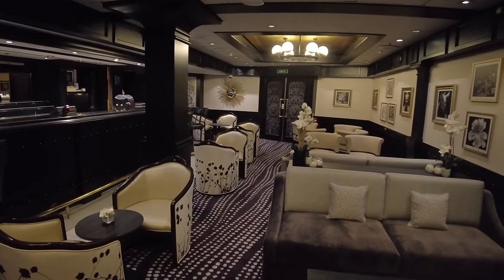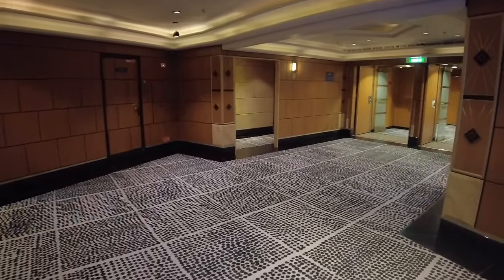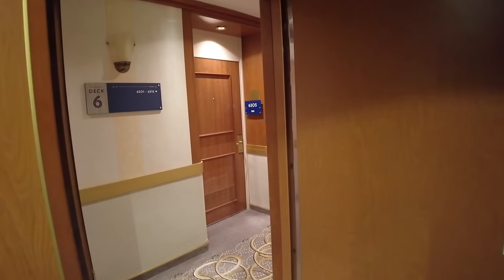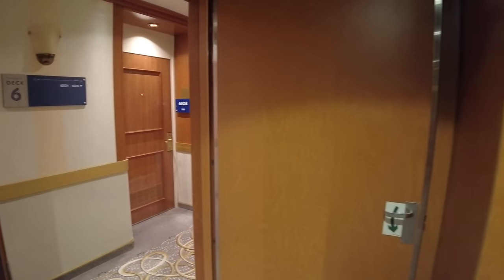In another unique difference from Encounter, on the starboard side of Deck 6 you'll find seven additional suites without balconies. These window suites sleep up to five passengers, but despite being suites, do not provide access to the Byron Beach Club.